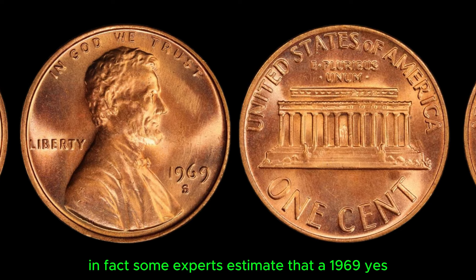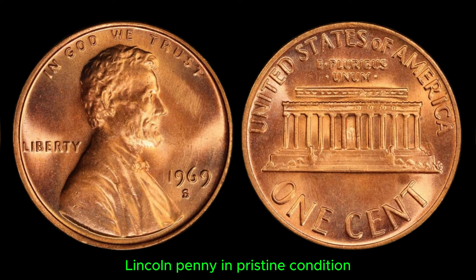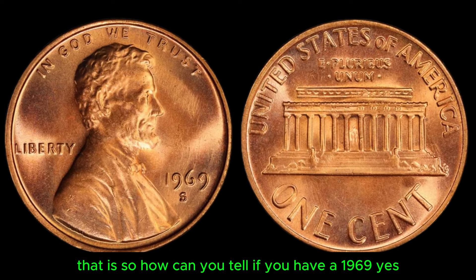In fact, some experts estimate that a 1969 S Lincoln penny in pristine condition could fetch upwards of a million dollars at auction.